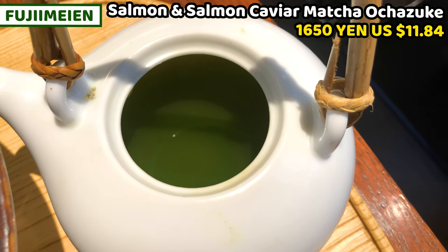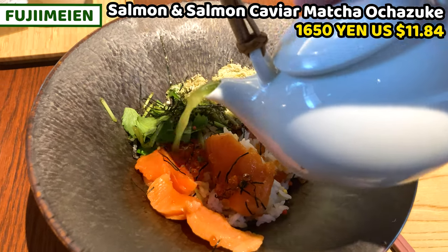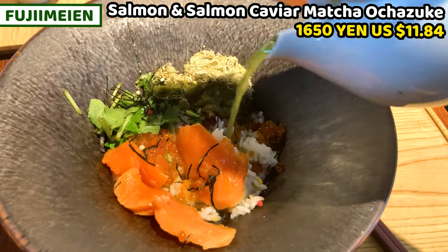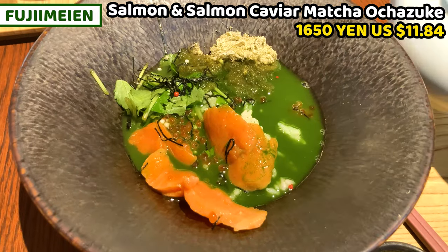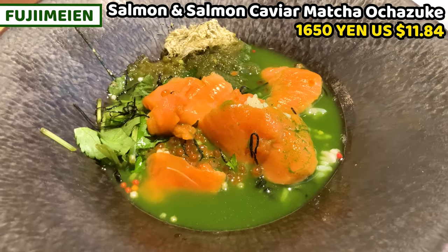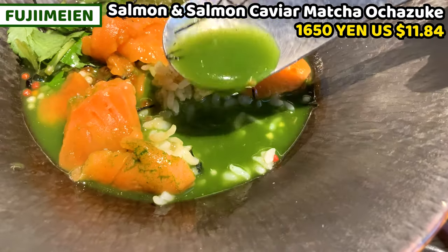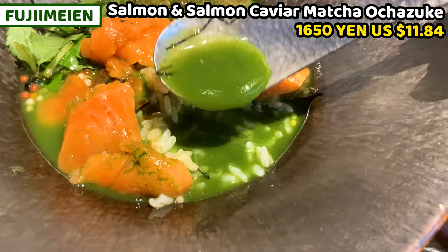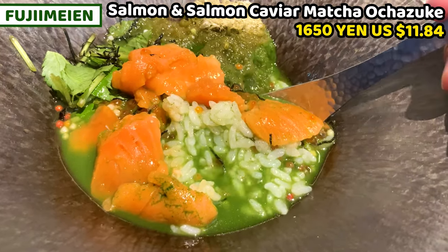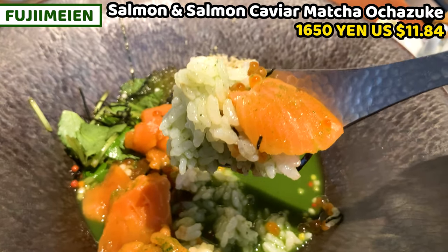I've got the teapot and matcha tea is in the pot. As I said, ochazuke is rice soaked in boiled green tea, so we pour this green tea over the rice. Ocha means green tea and zuke means soaked in liquid in Japanese. So we have it like this. It looks a bit unusual — we usually put green tea on rice and the green color is not normally seen. But this is matcha, so it looks a little unusual. But no worries, it tastes great. Matcha adds bitterness and a wonderful aroma. This is a real ochazuke — a famous Japanese dish.